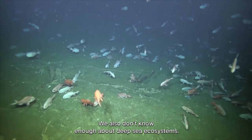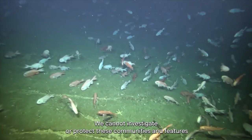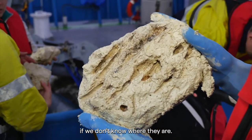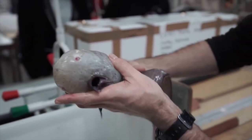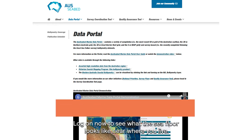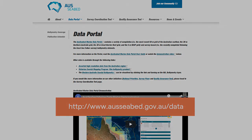We also don't know enough about deep sea ecosystems. We cannot investigate or protect these communities and features if we don't know where they are. So for all these reasons, we need to map the ocean. If you love mapping, the AusSeabed website and data portal are open to everyone. Log on now to see what the seafloor looks like near where you live.